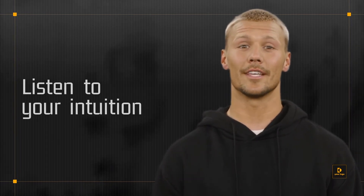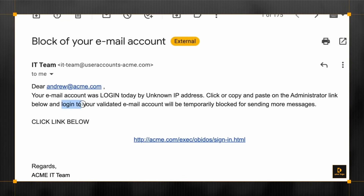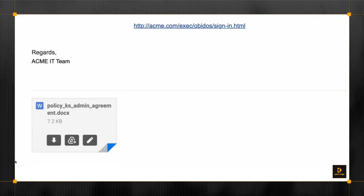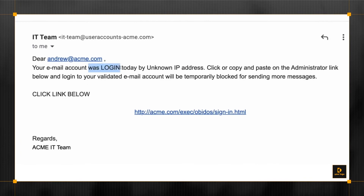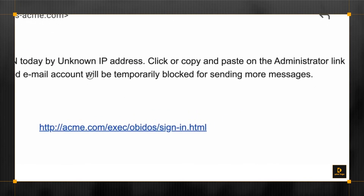Now let's see an example of a phishing email. The sender asks you for sensitive information. It contains unsolicited attachments, uses poor spelling and grammar, and attempts to make you panic.